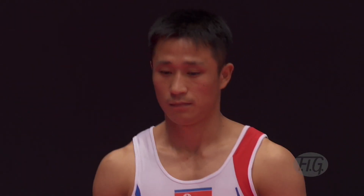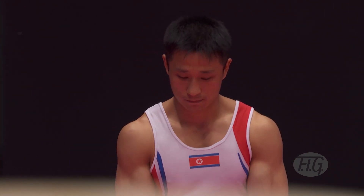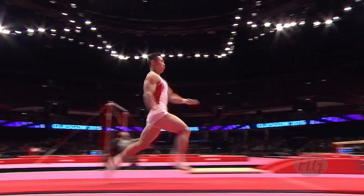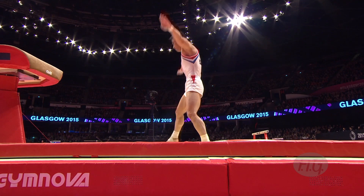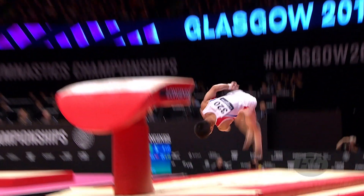But this guy, Ri Se Gwang of Korea, came into this final ranked in first place. He has two vaults here, both with a 6.4 start value, so let's expect something big. In he goes. Handspring on, double pike with the half turn — again it's a form of the Dragulescu vault, but this time he's performing it in the pike position as opposed to the tuck.